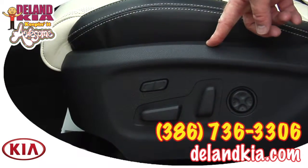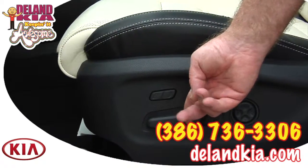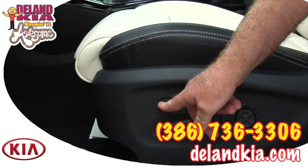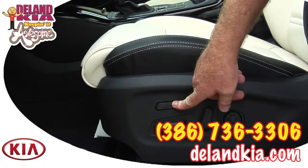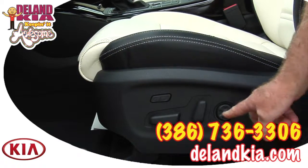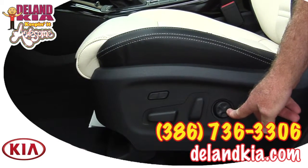The seat has a ten-way power control — you have forward or back, up or down. This button will increase the front of the seat to give you a more comfortable seating position. Here's your back angle adjustment, and of course lumbar support right here.